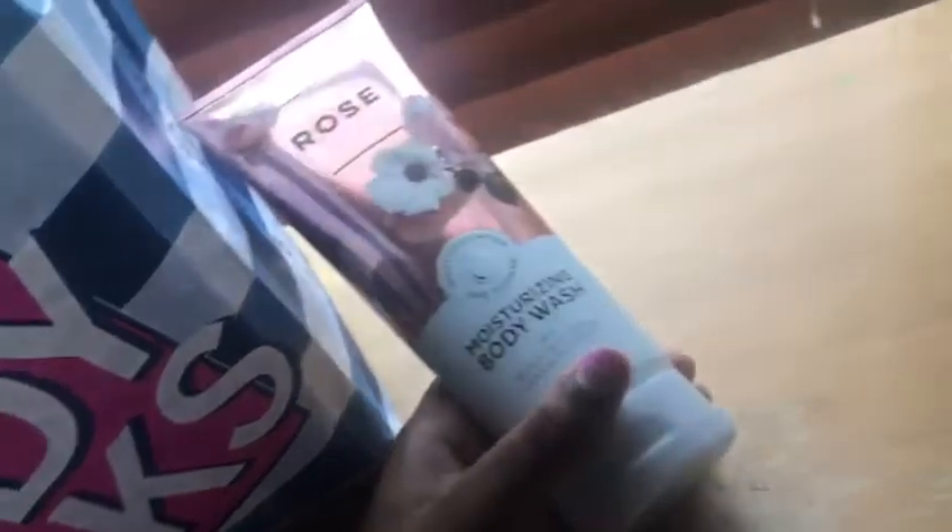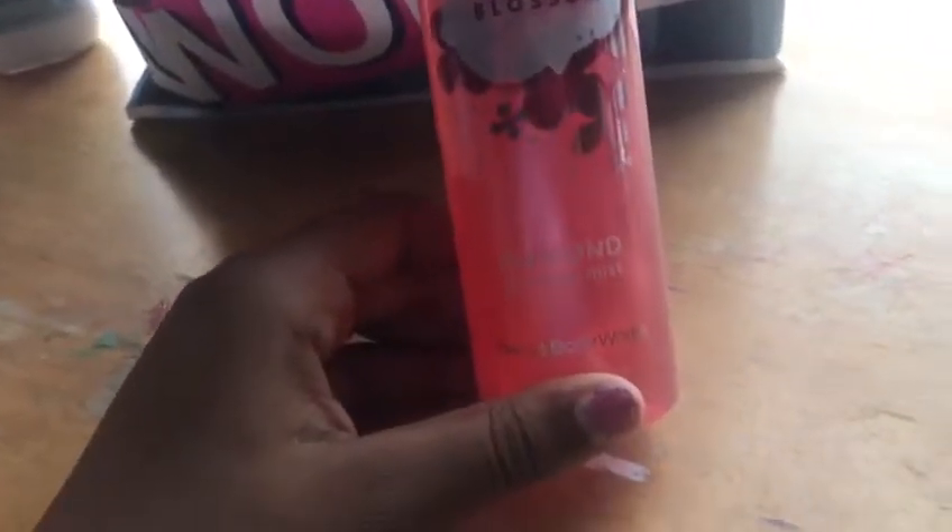Next we move on to Bath & Body Works. I got a couple of things — I got this rose moisturizing body wash, I love rose. Then I have the Japanese cherry blossom mist, it's kind of like perfume. Then I have the rose body cream. Those are the three things I got with my own money, and these three things my mom got.